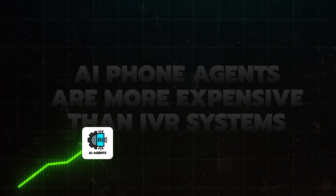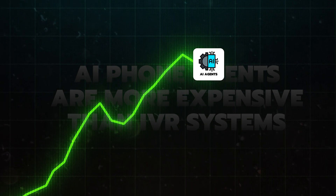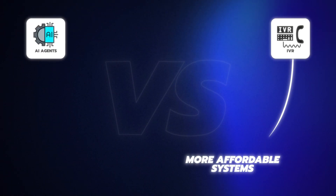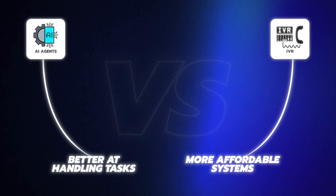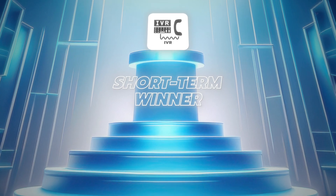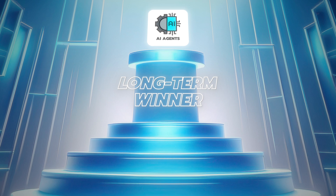The third category is cost. AI phone systems have higher upfront costs due to the extensive setup, prompt engineering, and ongoing costs of about 13 cents per minute. There are also additional expenses for running complex automations through platforms like Make.com or Zapier. IVR systems are more affordable to build and operate. However, AI systems can handle more inquiries with greater efficiency, potentially reducing the need for human intervention and saving team hours. While IVR systems are cost effective in the short term, the long-term time and resource savings offered by AI systems can definitely offset their higher expenses.